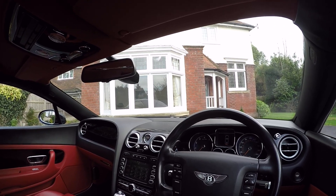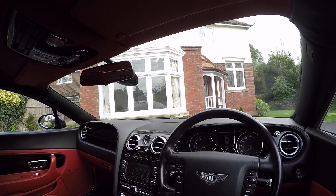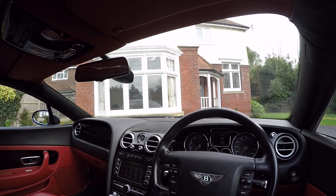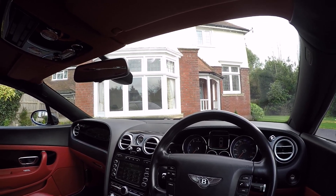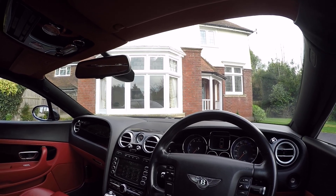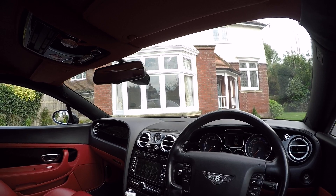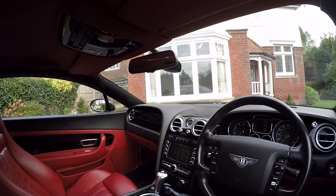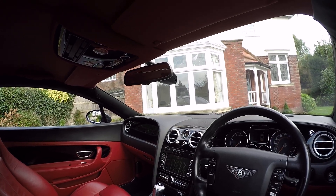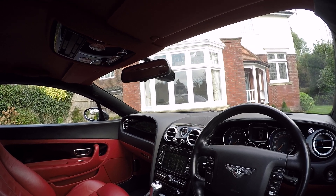That's everything for this video. If anyone wants to know more info on the car, it is up for sale at the moment. It's currently January 2018 and the car's up for sale on eBay for £30,000. If you're interested or want to know a little bit more, or are potentially looking to buy one, drop a comment and I'll do what I can to reply. As I say, it's an affordable supercar.